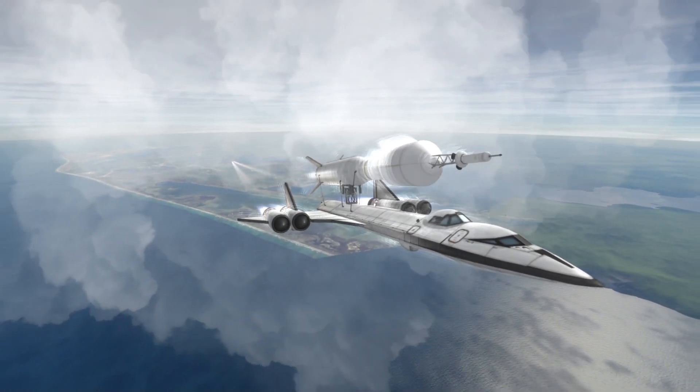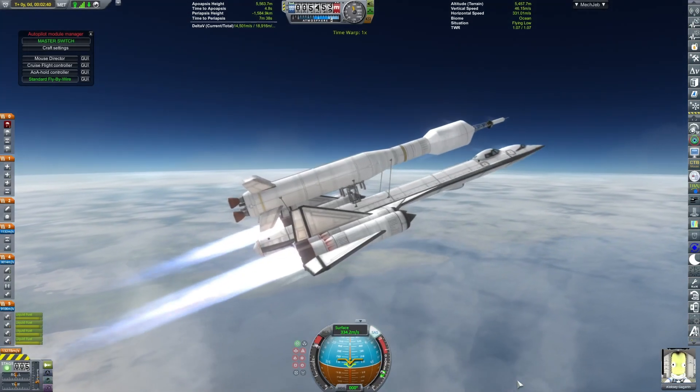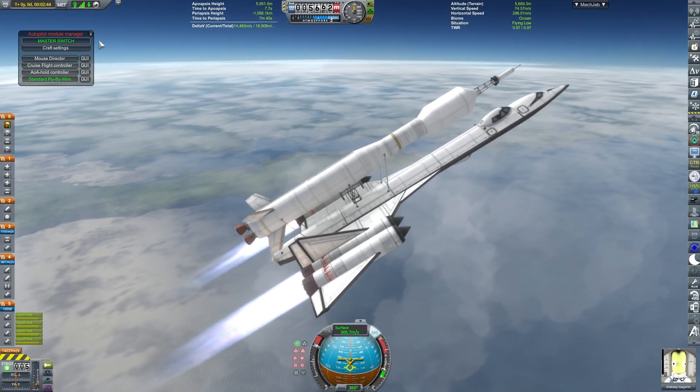By fuel tank I mean the main propellant tank — sorry, I used a too vague term. But anyway, it's time to actually do some air launching.